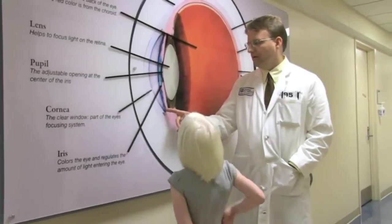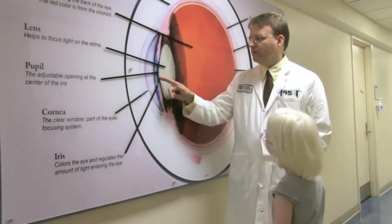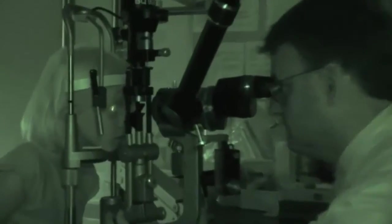Lotus has a condition called oculocutaneous albinism. This is a genetic condition where there is reduced melanin pigment in the hair, the skin, and the eyes. Lotus is probably a little more sensitive to sunlight than folks without albinism. Her hair is a natural blonde color and will remain so. But probably the most important way that albinism impacts patients is with their vision. Currently there are no good treatments for the visual problems for folks with oculocutaneous albinism.